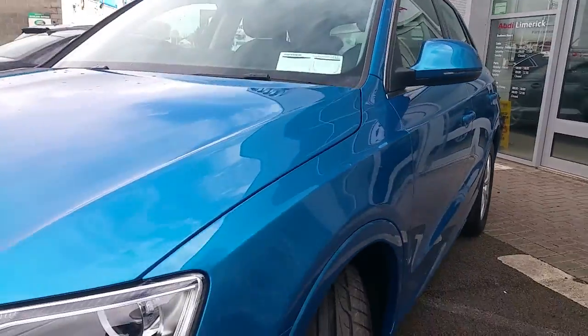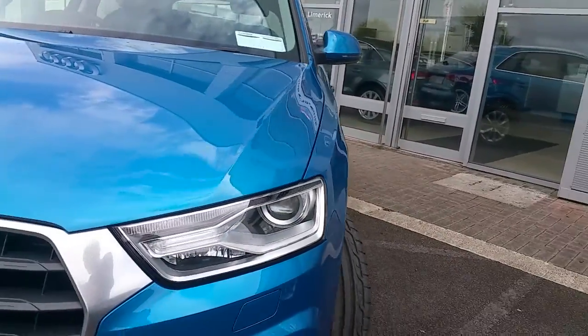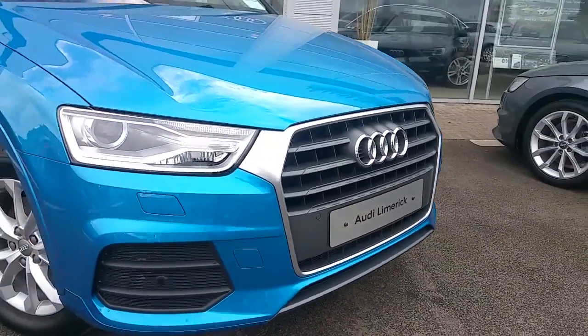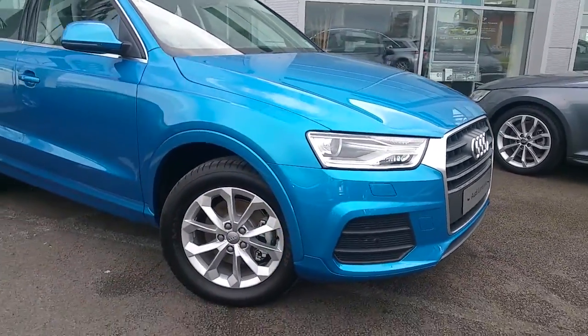LED rear lights with daytime running lights, sensors at the front of the vehicle, our trademark single frame Audi grille, and the car is also equipped with a reversing camera.